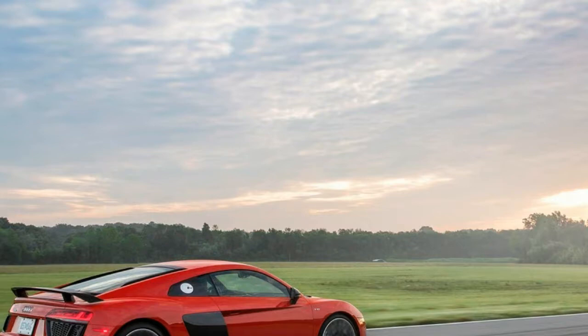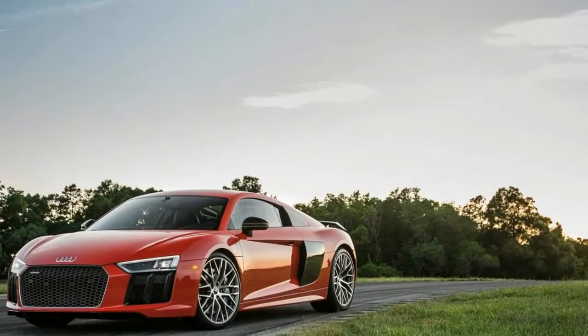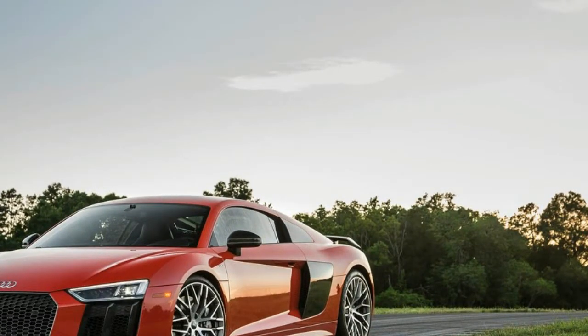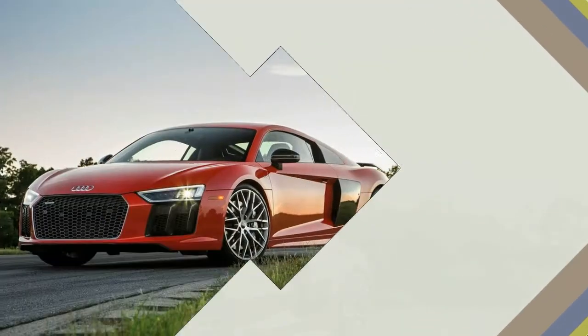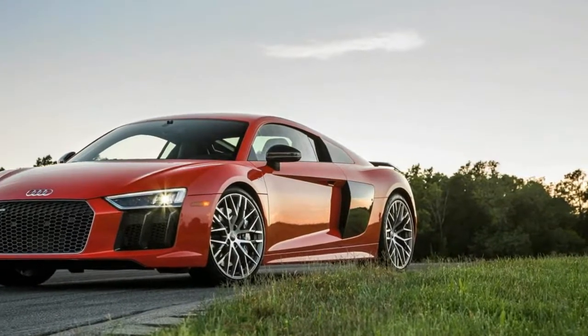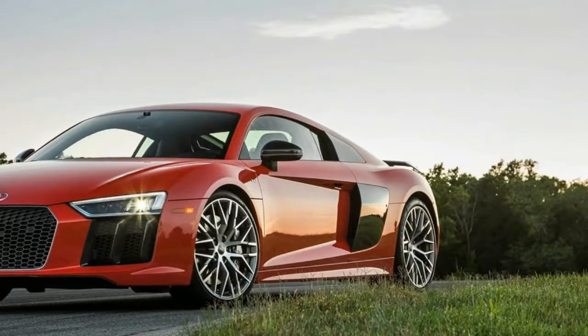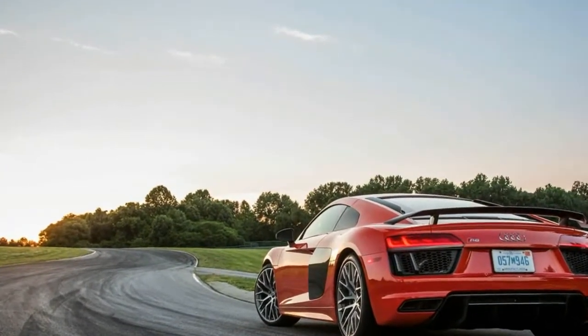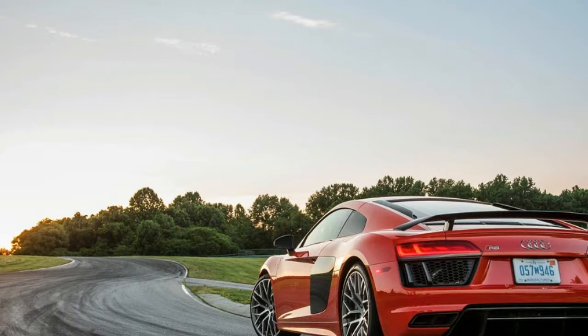It hasn't been driven to extinction by downsized, turbocharged engines — not yet, at least. The pedestal it's bolted to, a 2017 Audi R8 V10+, blitzes to 60 mph in 2.9 seconds and wails a stirring soprano aria in the process. It is the world's greatest hands-on museum.